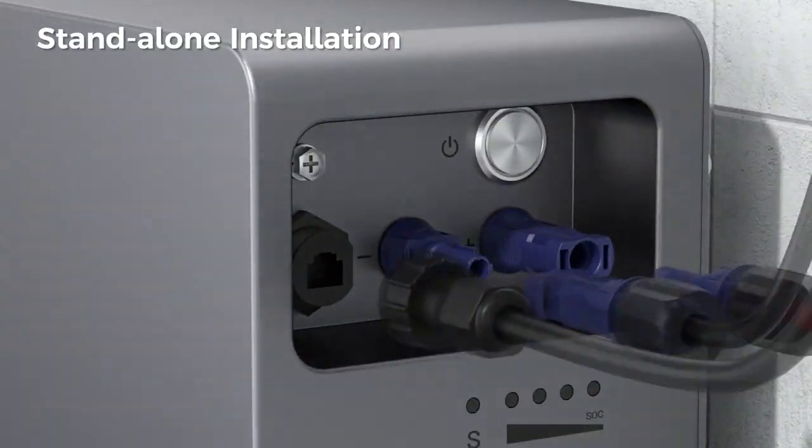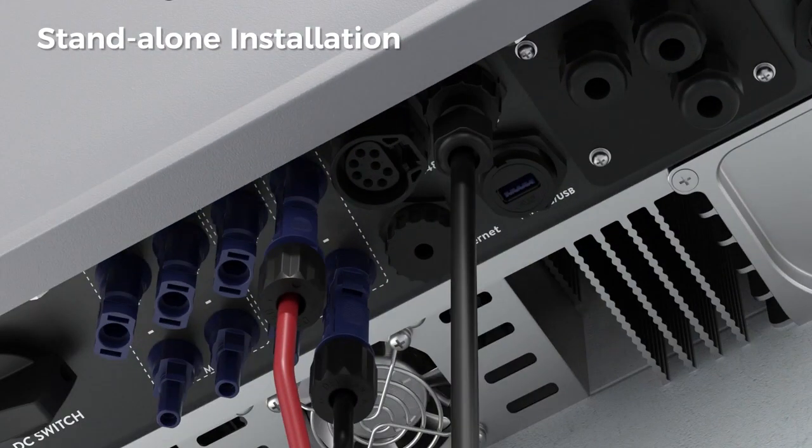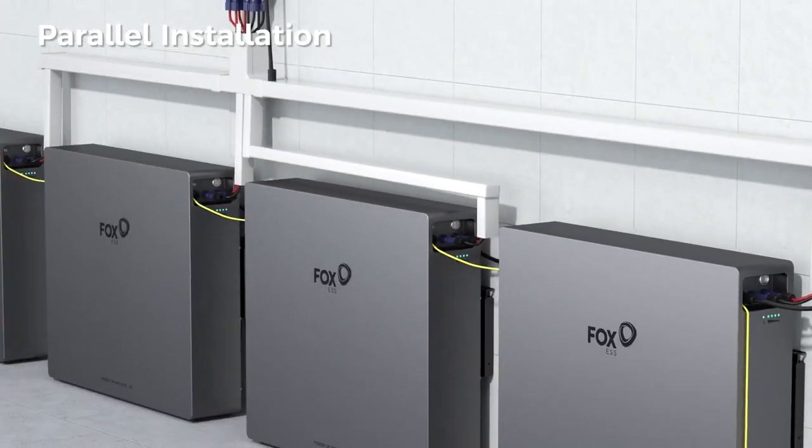They are incredibly easy to install. You can install up to four batteries in parallel for a total of 40 kWh of storage.